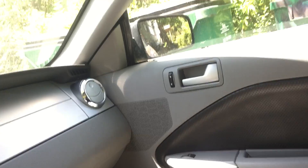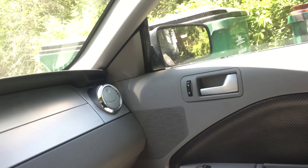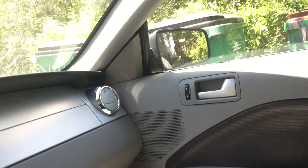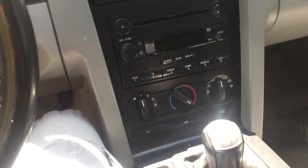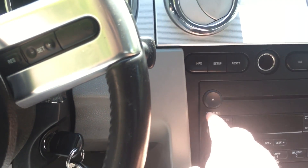Another problem is the passenger side door doesn't roll down at all, but it does go down when you open the door, so the motor's not bad — it's got to be an electrical problem. And the radio doesn't work, which I want to get a new radio anyway. I want to get a double-din Bluetooth, mega nice radio.